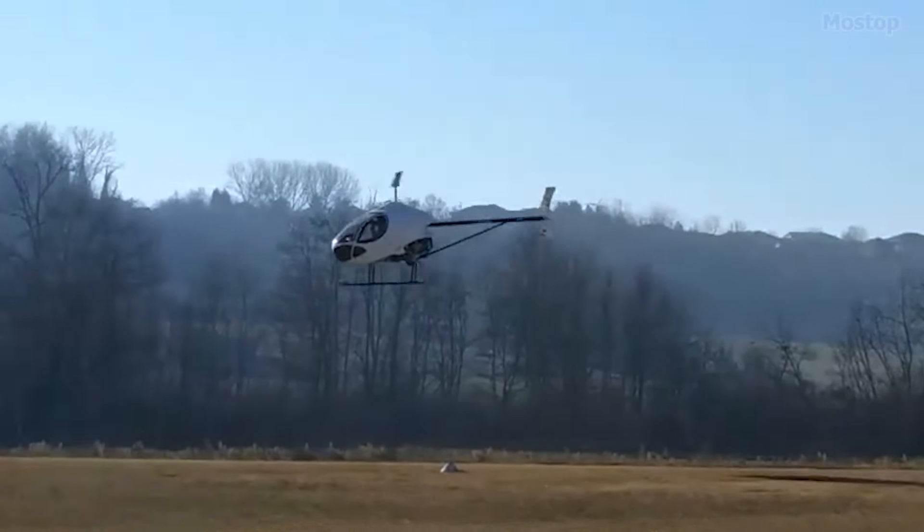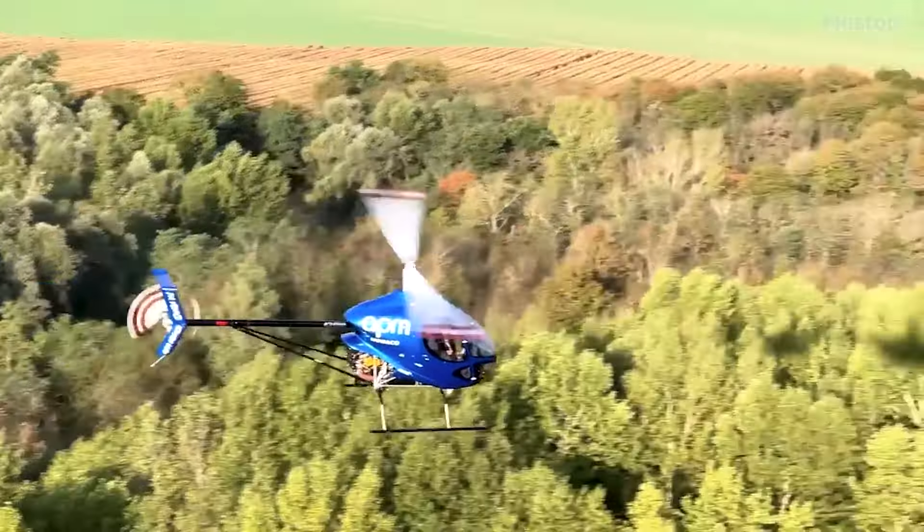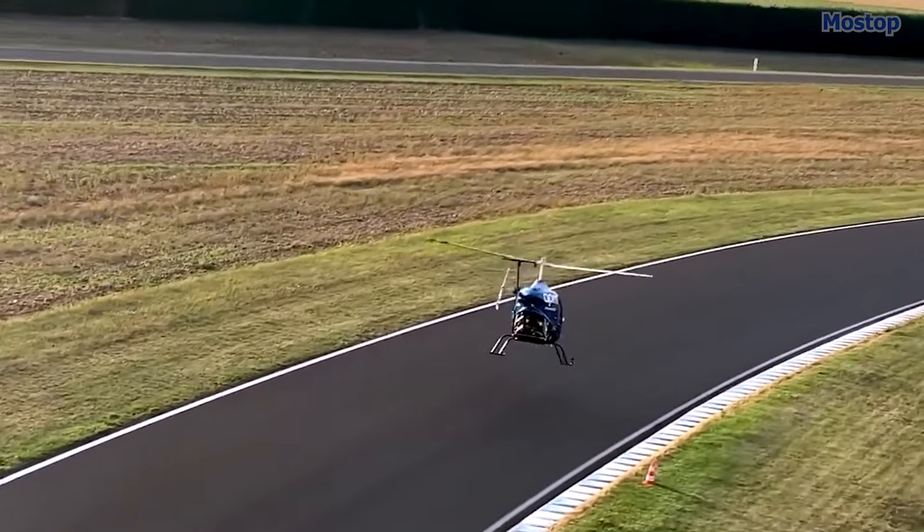With a maximum speed of 121 mph and a range of 233 miles, the Sicare CH-8 delivers both speed and endurance.